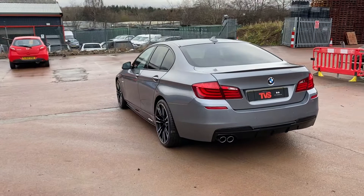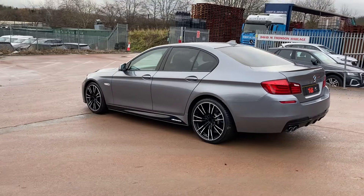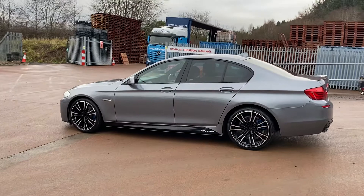It has comprehensive service history. There are four service stamps showing in the book — two are main dealers and two are independent garages. We have just had the vehicle serviced for sale by our own workshop, with the BMW diagnostic computer updated.